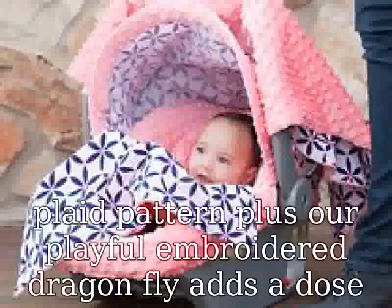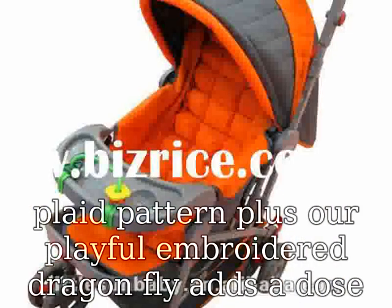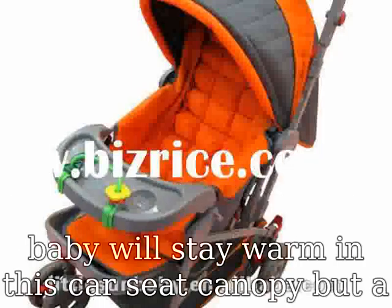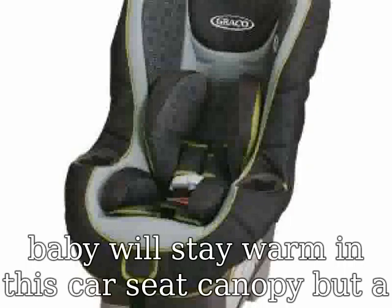Practical and adorable. When the temperatures drop, your baby will stay warm in this car seat canopy, but a great feature like a pique mesh window will keep air flowing. The front cover can be rolled up under the handle, which also keeps her cool during warmer days.